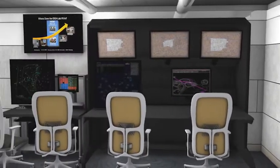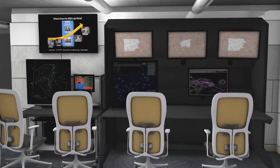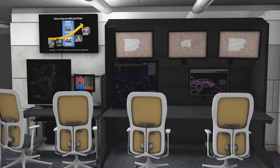The en route trainer utilizes voice recognition and synthesis technologies for a stand-alone, self-paced, accelerated, and standardized air traffic controller training capability. There is a similar training prototype for terminal controllers. Like other systems in the lab, they can be transportable for field evaluations.